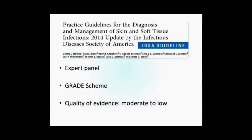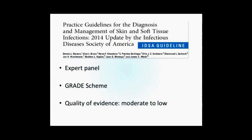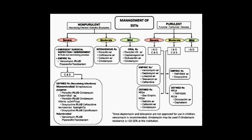Regarding guidelines, Dennis Stevens and coworkers released an update to the IDSA guidelines in 2014 using the GRADE scheme. The quality of evidence throughout was mostly moderate to low. The authors put together an algorithm for management of skin and soft tissue infections — this is perhaps the most complex slide in the talk, but it illustrates that cellulitis is more complex than it appears. The algorithm differentiates mild, moderate, and severe cellulitis, and then splits into purulent versus non-purulent infection pathways.